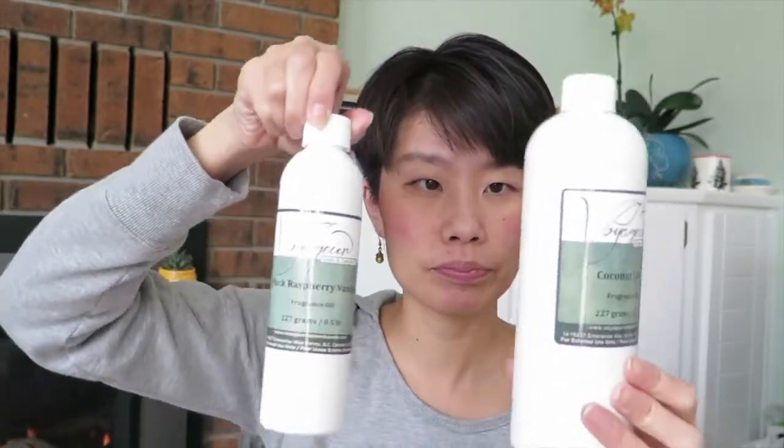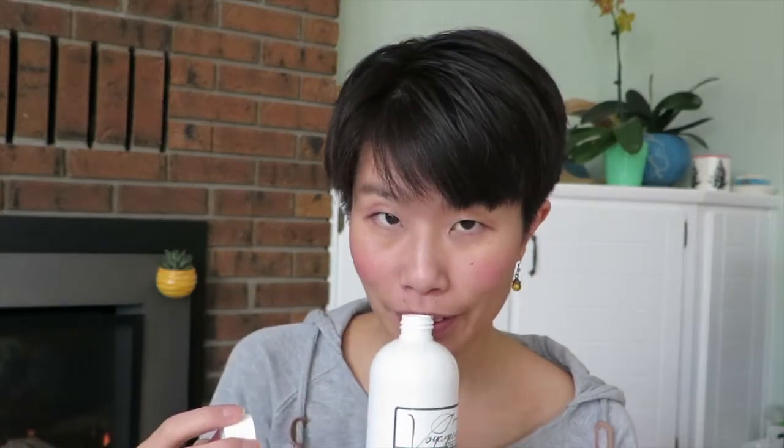The last fragrance oil is Coconut Lime. The bottle looks a little bit bigger but it's the same 0.5 pounds — just the bottle shape is larger. Oh, I love it! The first note that hits you is very coconutty, and then after that you get a subtle lime smell. It's really nice — it reminds me of a coconut lime piña colada in Hawaii. Really good one!